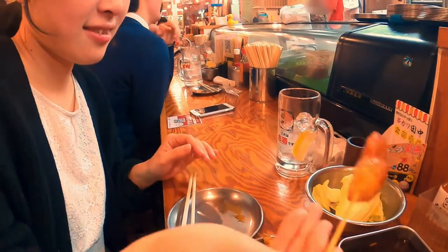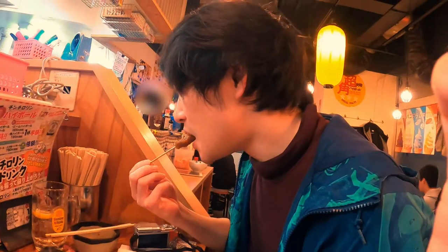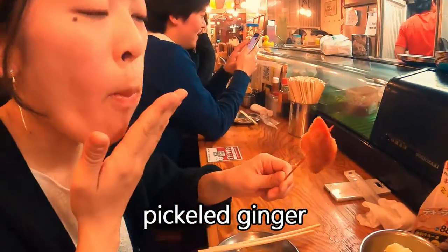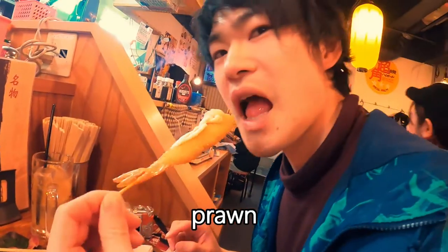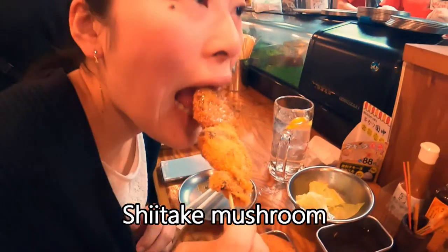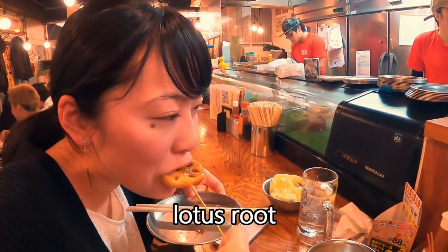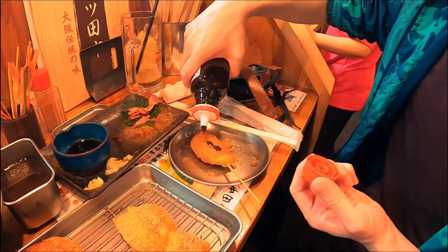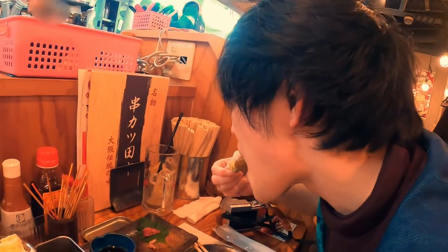Now Miku is trying, and then it's my turn. We try pickled ginger, pork with Japanese basil, prawn, shiitake mushroom, green onion, lotus root, and curry meatball. If you want them hotter, you can add this very hot sauce.